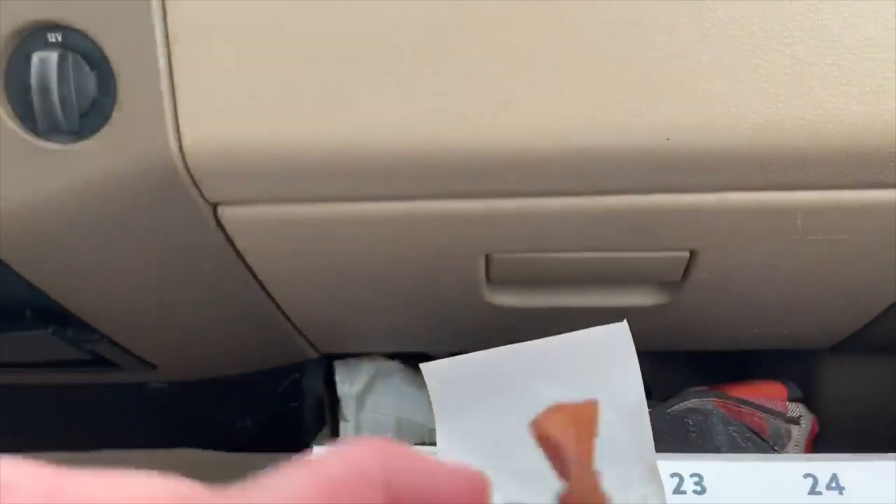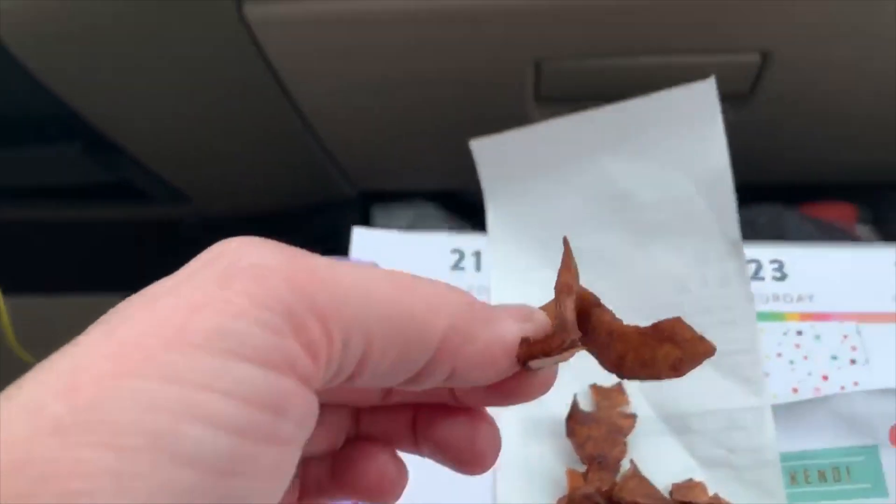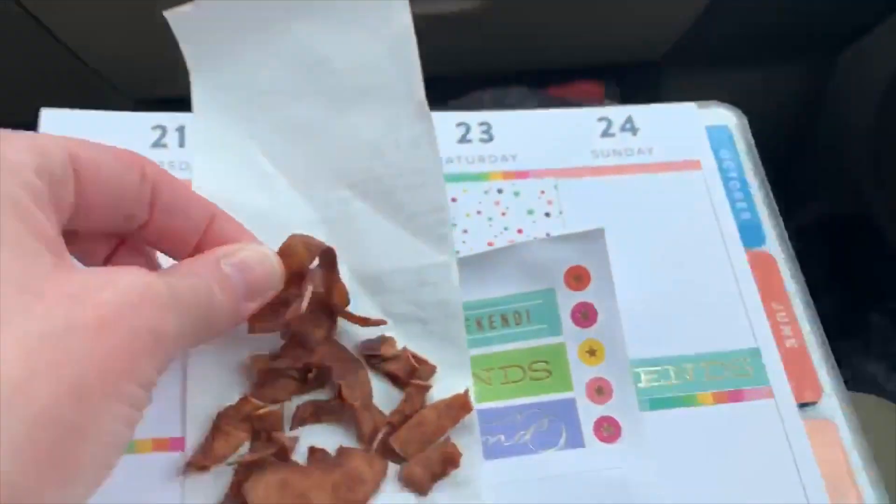Those look very interesting. They are crispy little shreds — chips of coconut — and they just have a light cocoa on them. That's kind of cool looking. Never seen these before.